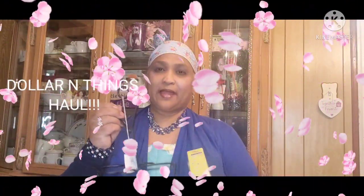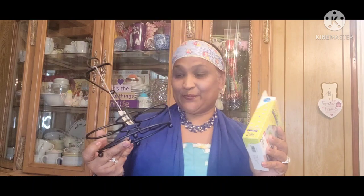Hello everyone, it's Pamela from Pamela's Wool. If you're new, welcome, and if you're returning, welcome back as well. New ones, I'd love to have you as a subscriber. I got a Dollar and Things haul to share with you guys. I know some of you don't have a Dollar and Things where you are, but I picked up a few things I wanted to share.